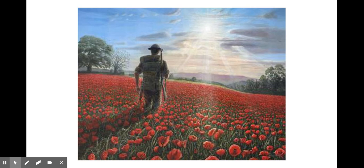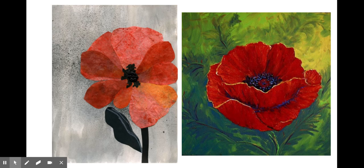The significance of the poppy as a lasting memorial symbol to the fallen was realized by the Canadian surgeon John McCrae in his poem, In Flanders Fields. The poppy has come to represent the immeasurable sacrifice made by his comrades and quickly became a lasting memorial to those who died in World War I and later conflicts.